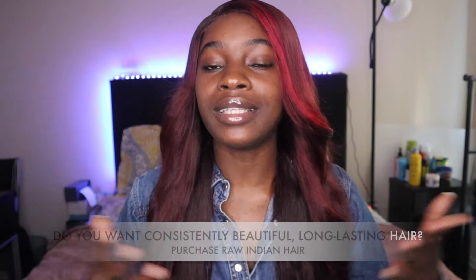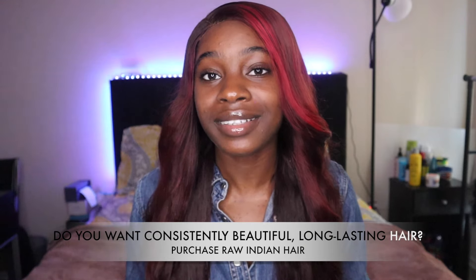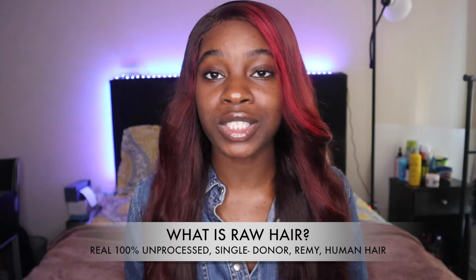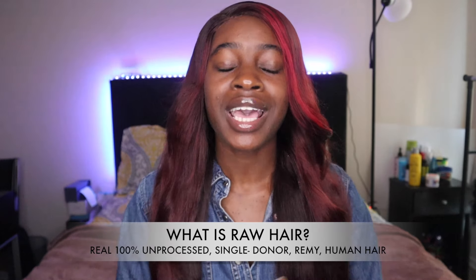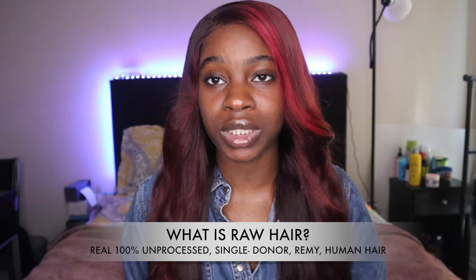So this raises the question: what next? What can I do? Where do I find good quality hair? If you want hair that is beautiful, long lasting, and consistently good every single time, you've got to buy raw hair. Raw hair isn't picked off of floors of salons and used combs and used hairbrushes. As I mentioned earlier, you want Remy hair, and raw hair is 100% Remy hair. I personally only have experience with raw Indian hair, so I can only speak about raw Indian hair.